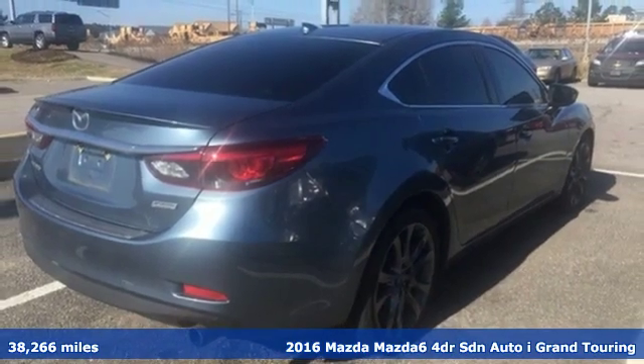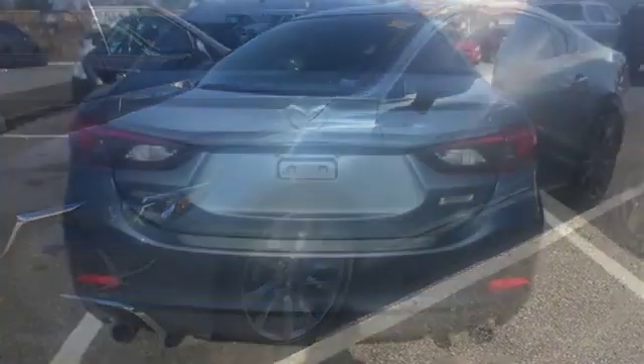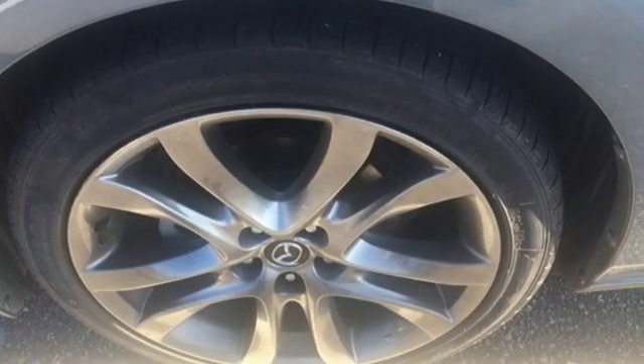And get ready for an impressive combination of features: Bluetooth wireless audio streaming, power heated mirrors, front heated leather bucket seats, auto dimming rear view mirror, and advanced keyless entry.